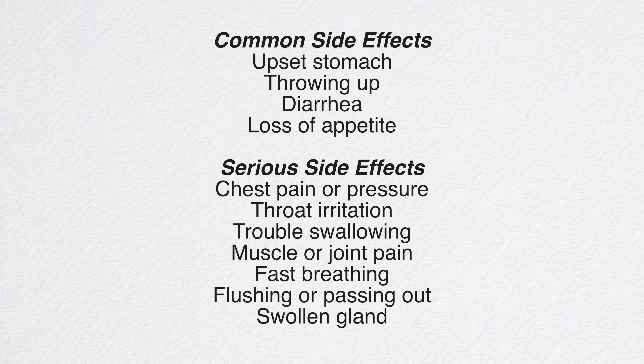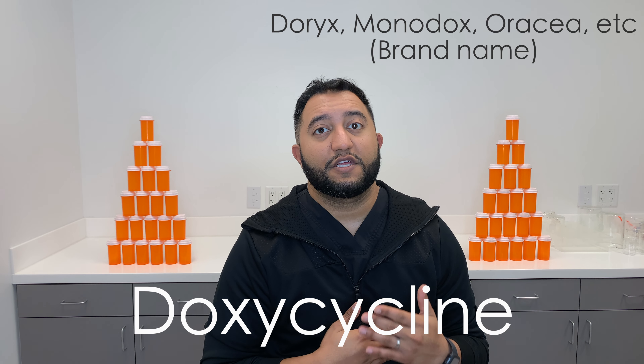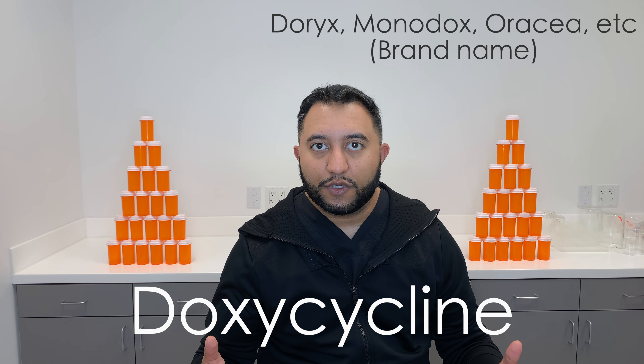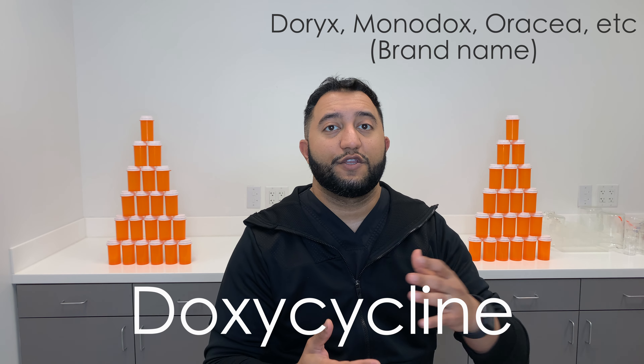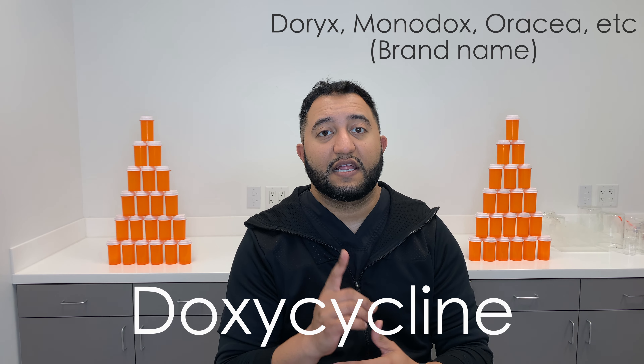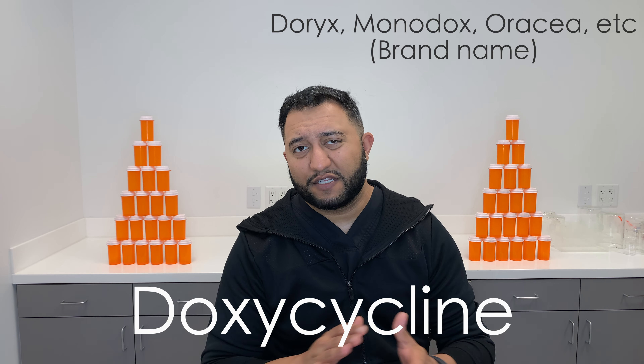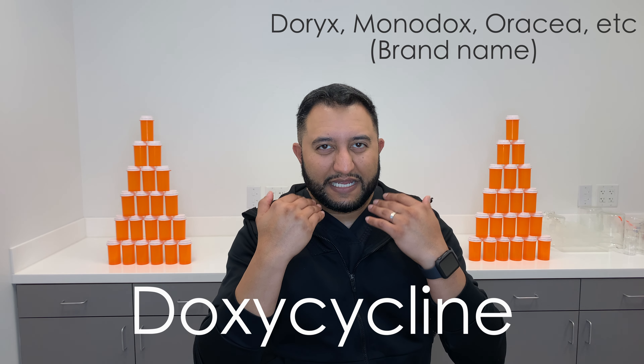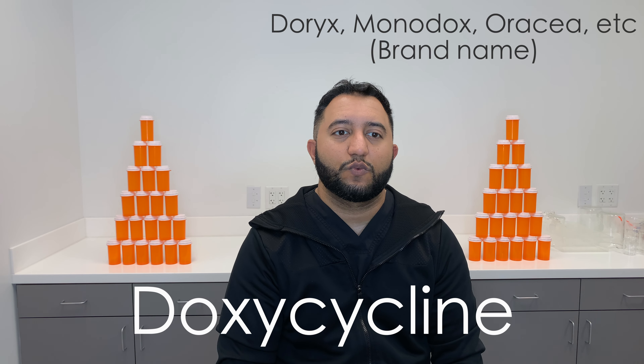I'm going to put up a list of side effects here. What's kind of crazy about this medication is it could give you a spike in your blood pressure. People who have high blood pressure should watch out for this medication. Maybe let your doctor know — especially if you're seeing a new doctor, let them know you have high blood pressure. GI upset is always a big one with antibiotics. You could also end up having some nasal congestion and nasal issues as well.